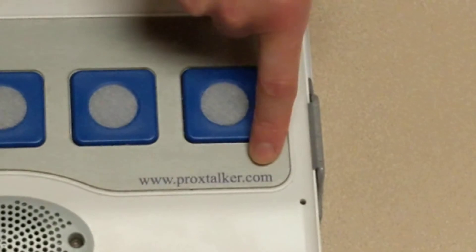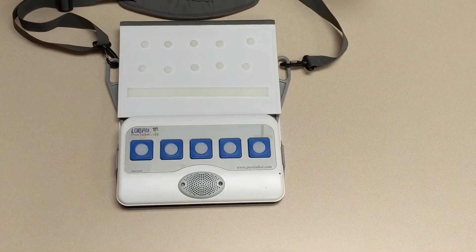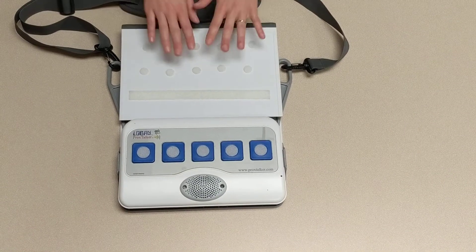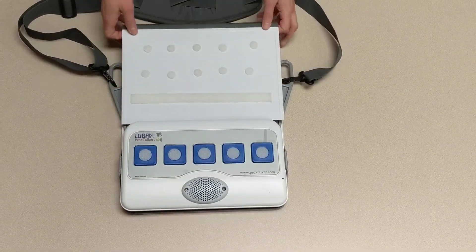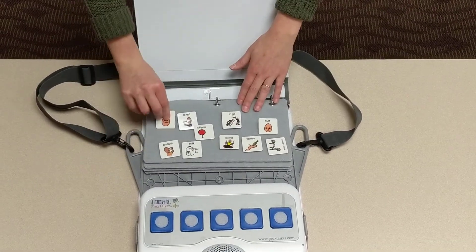you can also go to their website right here. This is a great option for kiddos that use picture exchange but could benefit from having voice output paired with that. So up on top you'll notice that this looks just like a communication binder or book. You open it up and you have your visuals in here.